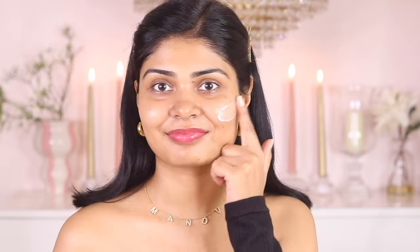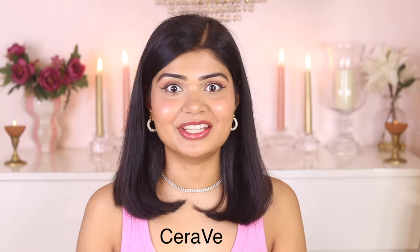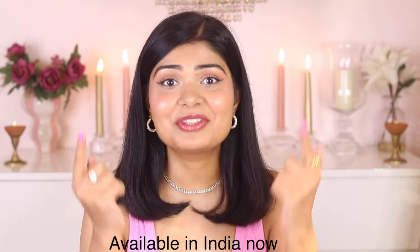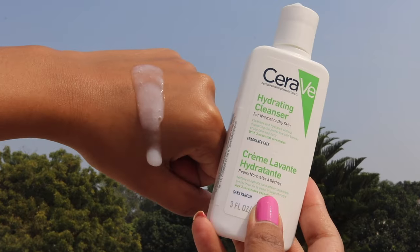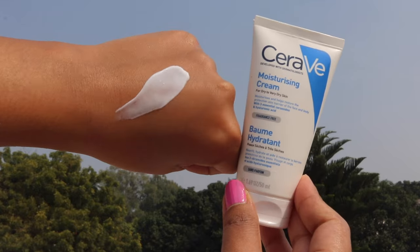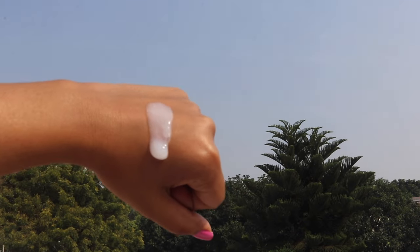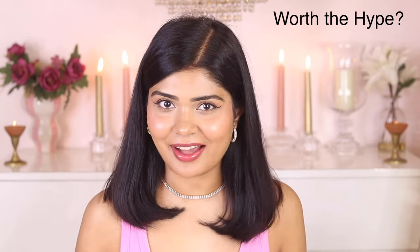Hi kiddies! Welcome back to my channel. I'm your skincare host Manvi. In today's video I'm gonna talk about a brand which I've heard so much buzz around — CeraVe. I had no idea CeraVe is available in India now, I actually got to know from you guys. So I placed my order for CeraVe cleansers and their moisturizers to see how they performed in Indian weather and if it's really worth all the hype.